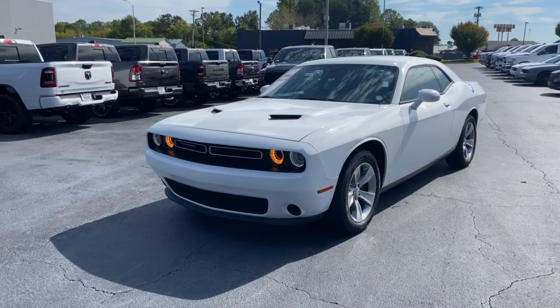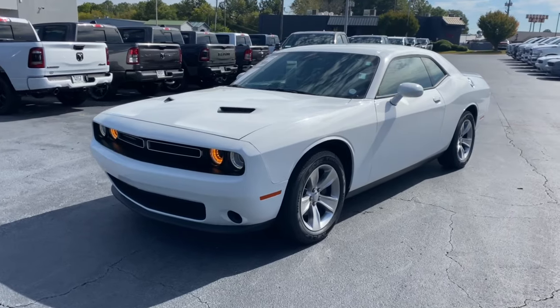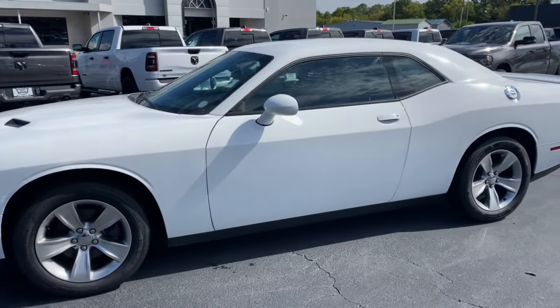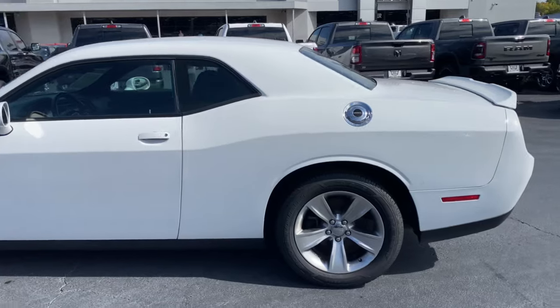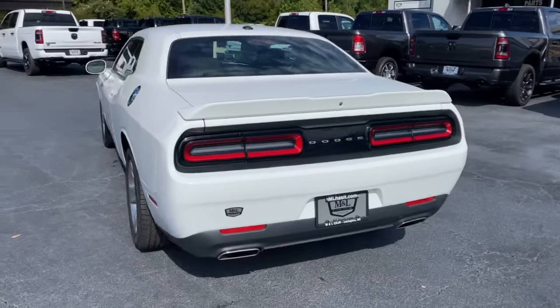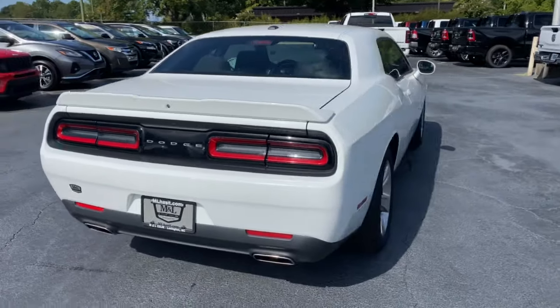Hey guys, Shane here at M&L Chrysler Dodge Jeep Ram, here to show you our certified pre-owned 2021 Dodge Challenger SXT. 3.6 liter, this thing's got 59,000 miles. Features include SiriusXM, backup camera, and dual exhaust.